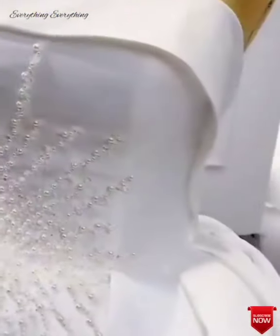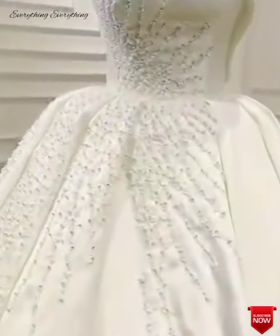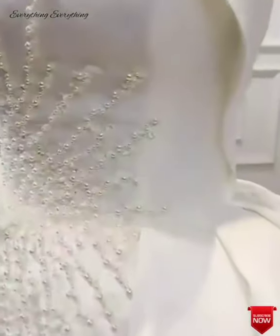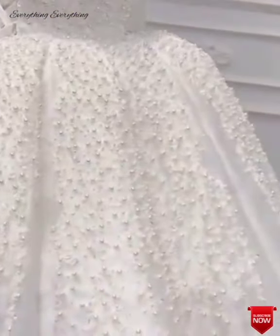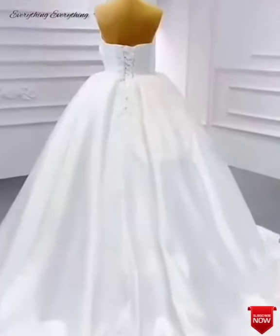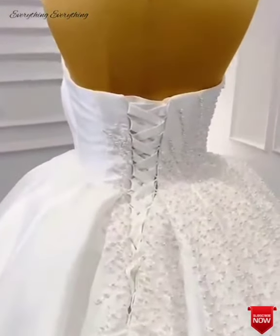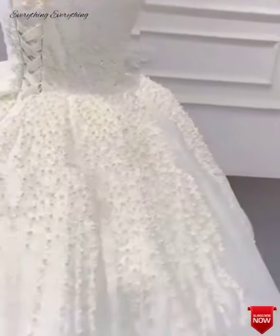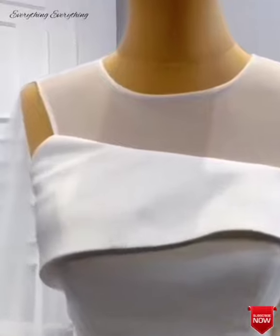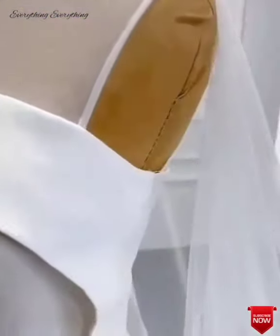Another tip is to use waterproof makeup — it is an absolute must for your beach wedding. It will stay on despite the heat and keep you looking beautiful and fresh, though you will still need to touch up at regular intervals. It is very important to use waterproof eyeliner, mascara, and eyeshadow so your eye makeup stays on even if you shed tears of joy. Choose colors like brown, navy, and olive instead of black for a sun-kissed effect.